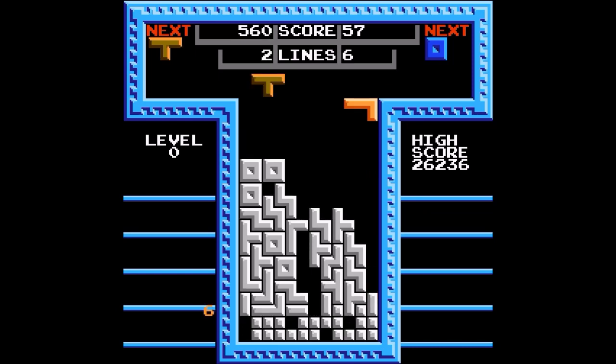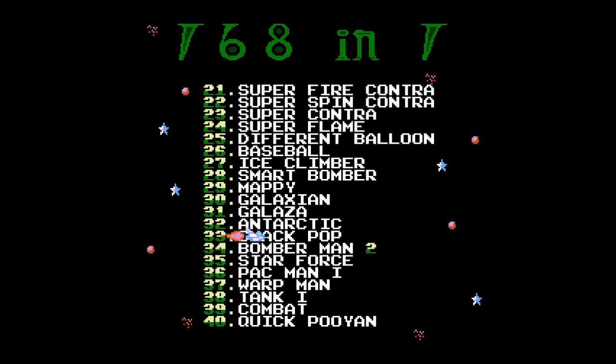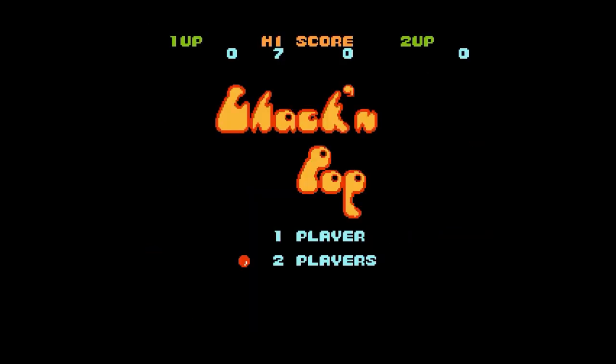You need to coordinate really well to be able to beat this. It's fun, but thanks to the exponential difficulty curve, it's really, really, really hard.